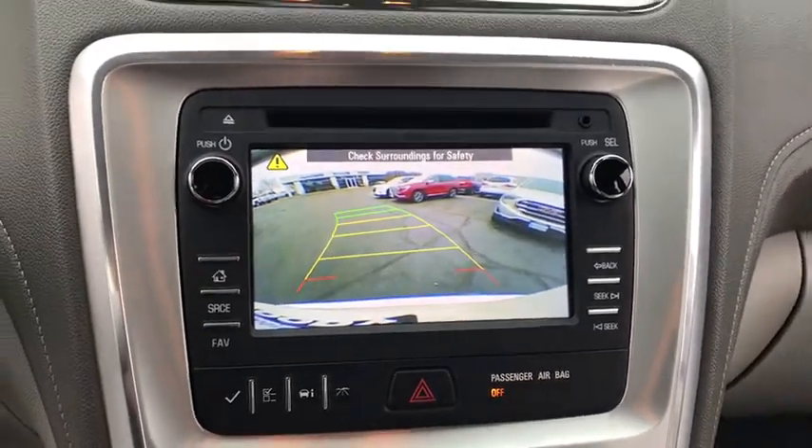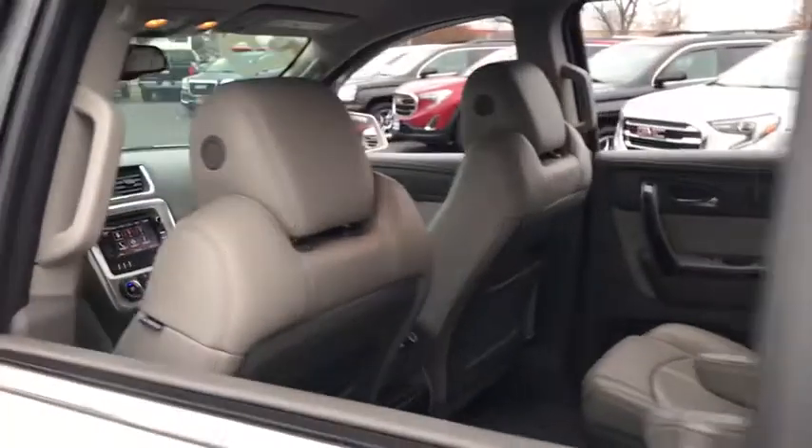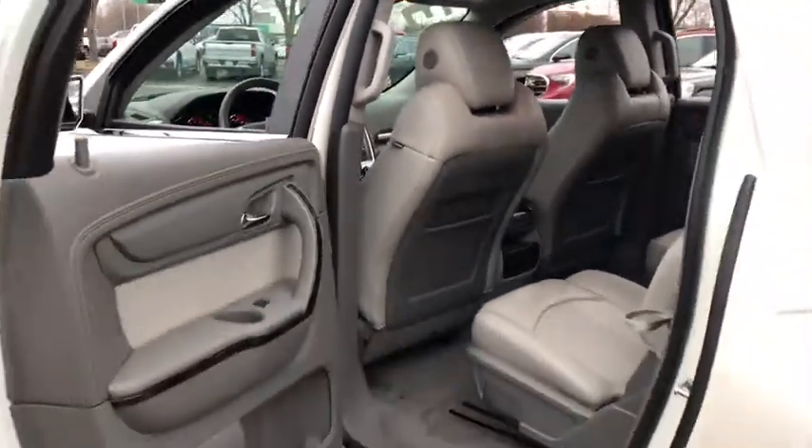Leather-wrapped steering wheel, Bluetooth, adjustable steering wheel, power steering, auto-dimming rearview mirror, floor mats, four-wheel disc brakes, aluminum wheels, cruise control.